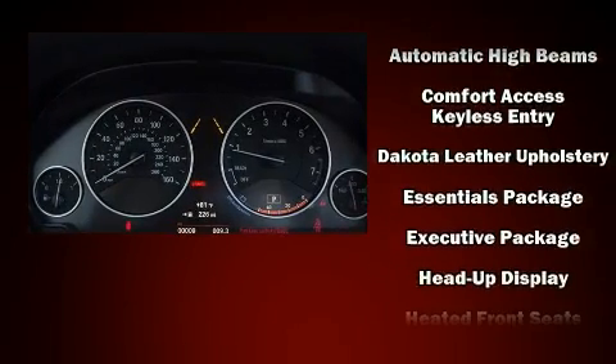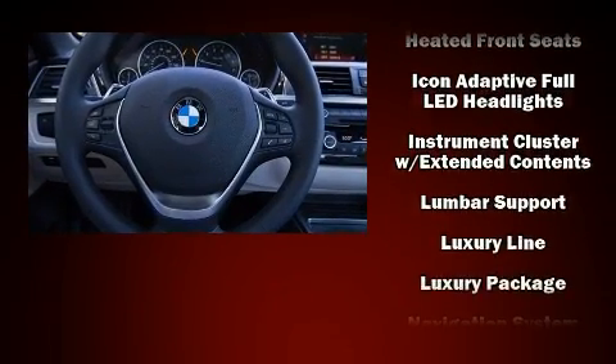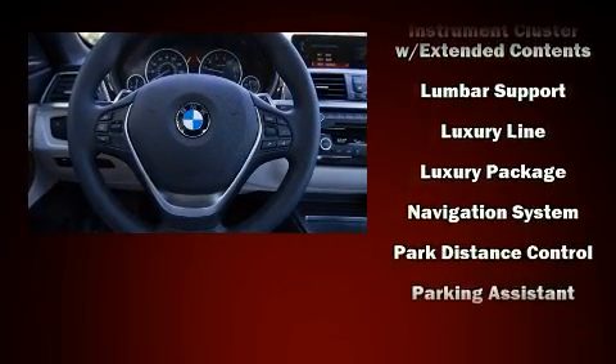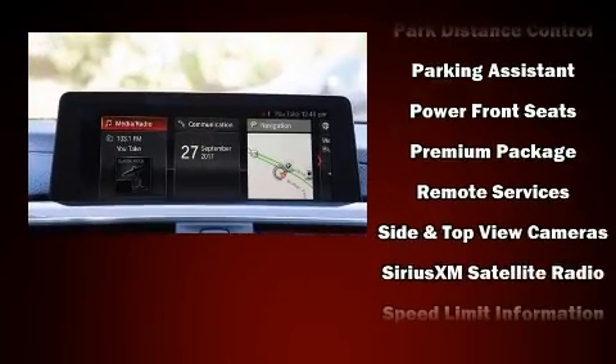Enjoy your favorite music via the stereo system which includes a CD player with MP3 capability, a 20-gigabyte hard drive, and 16 speakers, yielding a symphony-like audio experience.